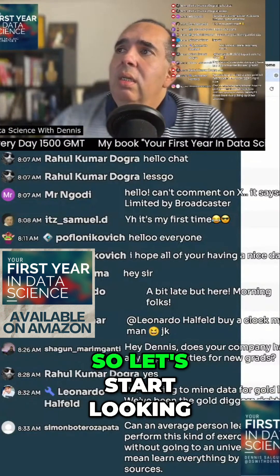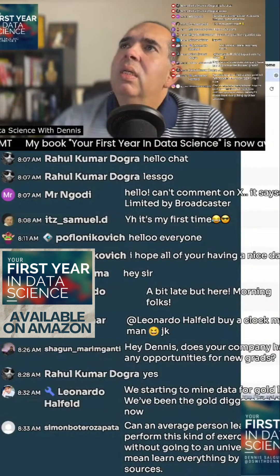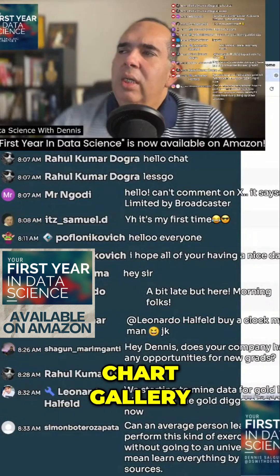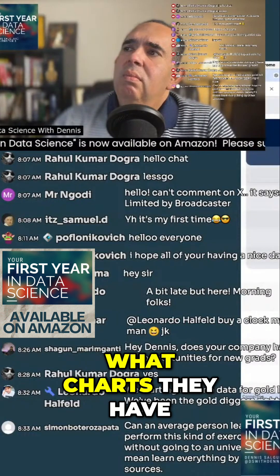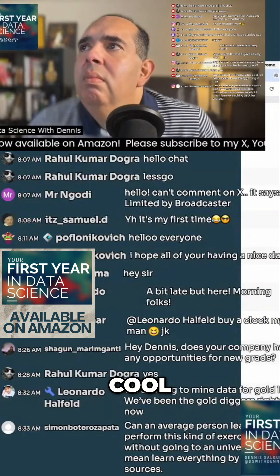Let's start looking — are these interactive? They are interactive. Let me look at the chart gallery and see what charts they have. This is all their charts. All right, cool — this is good.